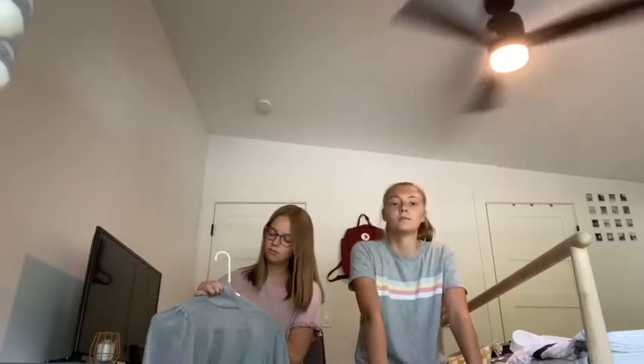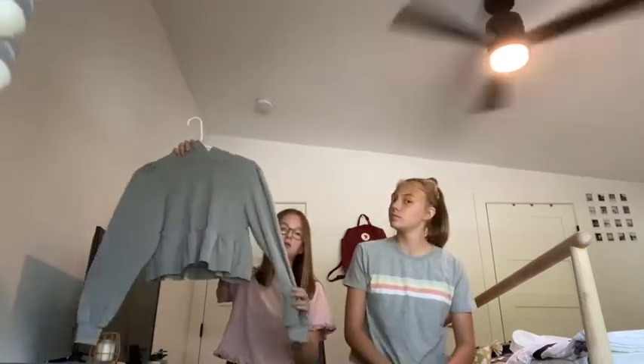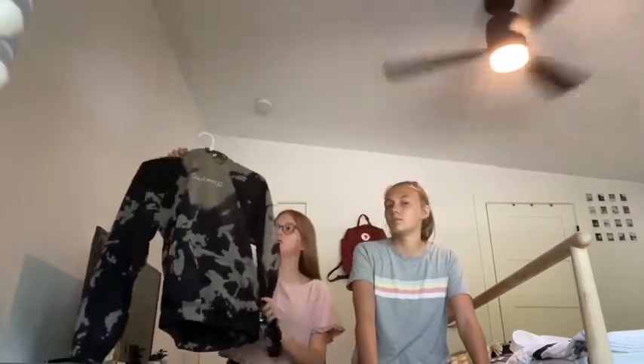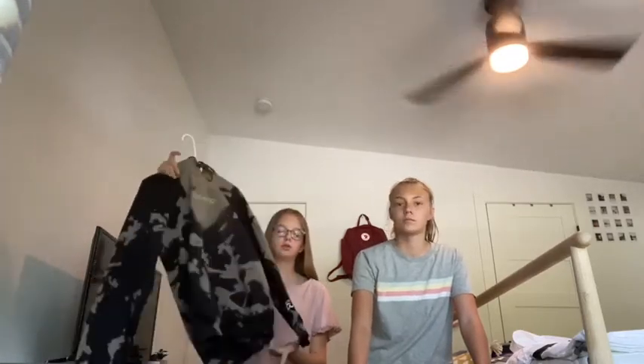Then I have this one, which I think is from Urban Outfitters — it's just a really cute gray ruffled-bottom sweatshirt. And then I have just this bleached 'good energy' little sweatshirt.